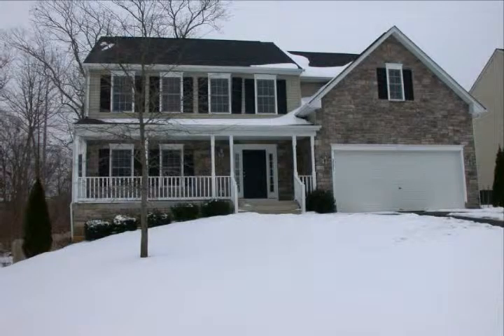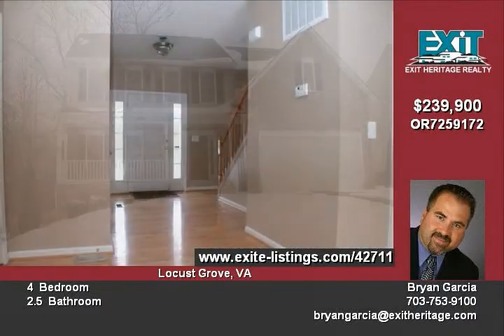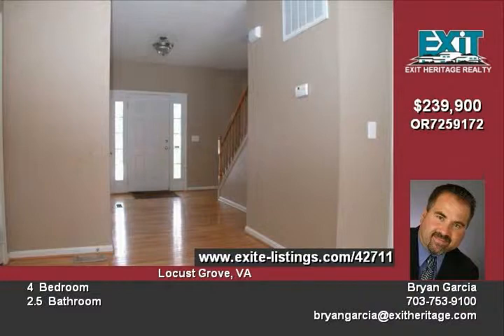This is a great opportunity to own the largest model in the Wilderness Shores community at a great price. This home features an inviting entrance with a front porch, gleaming hardwood floors, and a spacious open floor plan.